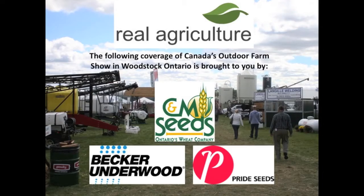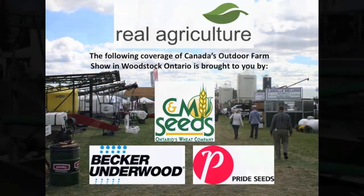Realagriculture.com's coverage of Canada's Outdoor Farm Show is brought to you by Pride Seeds, C&M Seeds, and Becker Underwood. We're here today on Realagriculture.com at Canada's Outdoor Farm Show. We're joined right now by Aaron Bauer. He is with Advanced Comfort Technology, Inc. Welcome, Aaron.